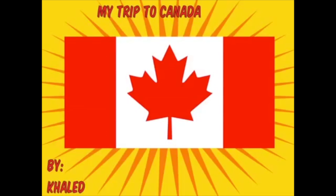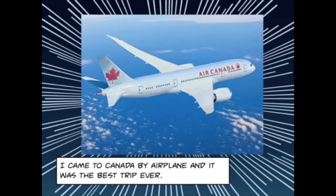My trip to Canada. I came to Canada by airplane and it was the best trip ever.